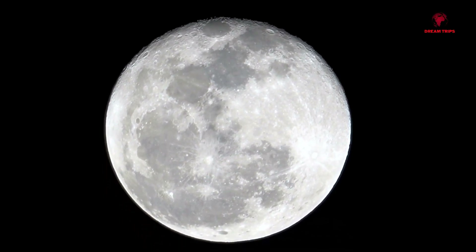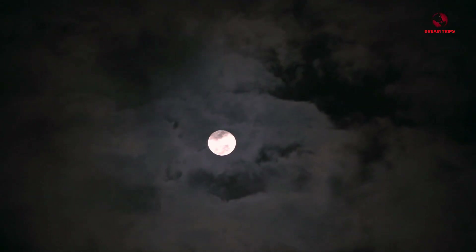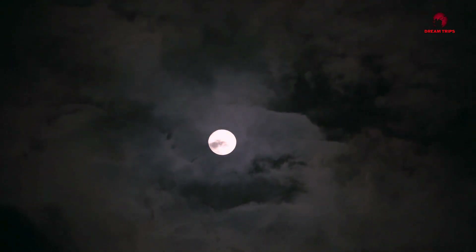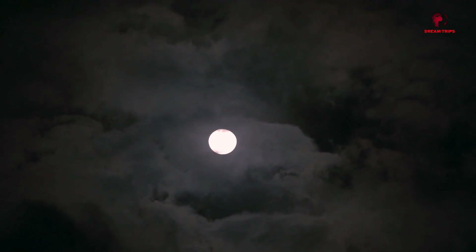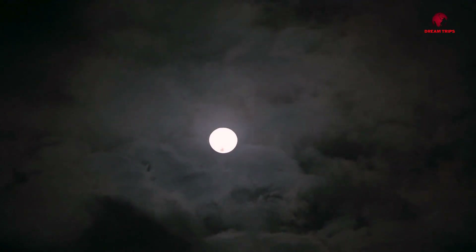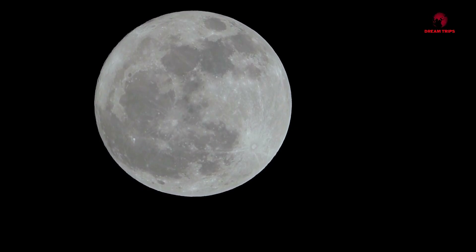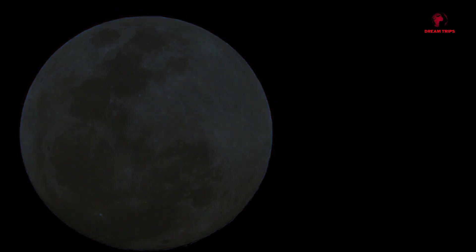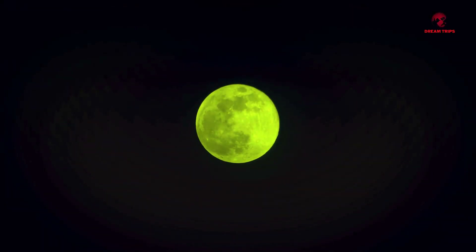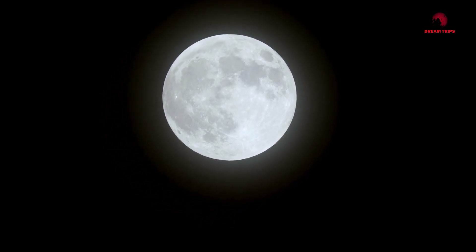You might have heard about the moon's influence on our tides, but its gravitational pull has more far-reaching effects. The moon, our closest celestial neighbor, holds Earth in a gravitational embrace that shapes our planet in ways that are often overlooked. The moon's gravity pulls at the Earth, causing the oceans to bulge outwards. This results in two high tides per day — one on the side of the Earth facing the moon and one on the opposite side. This tug of war between the Earth and the moon is what causes our ocean tides.